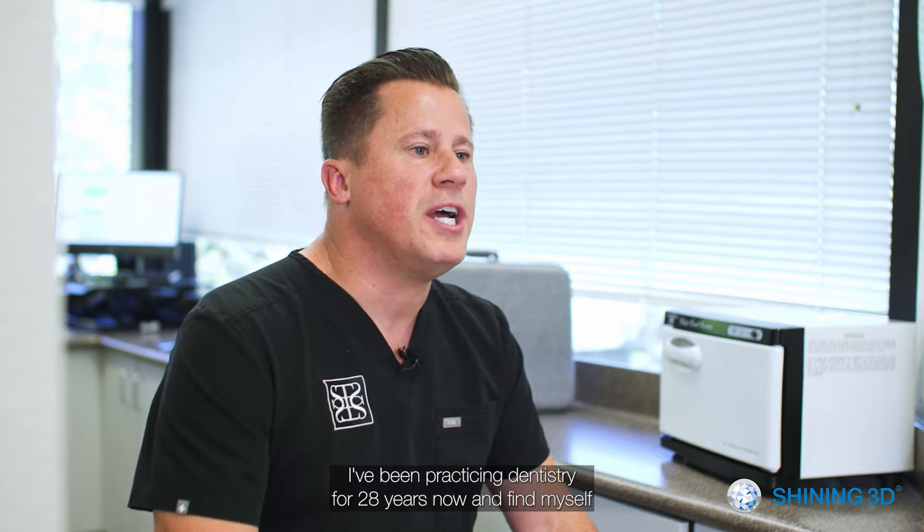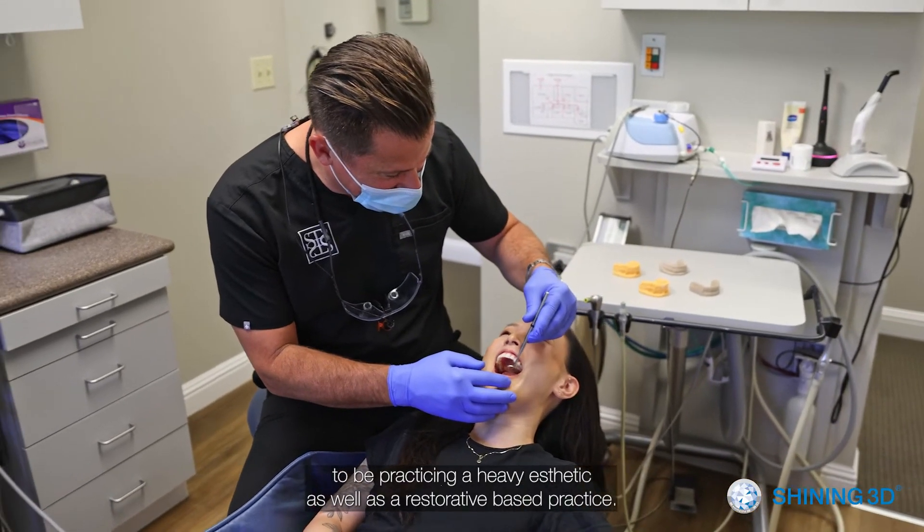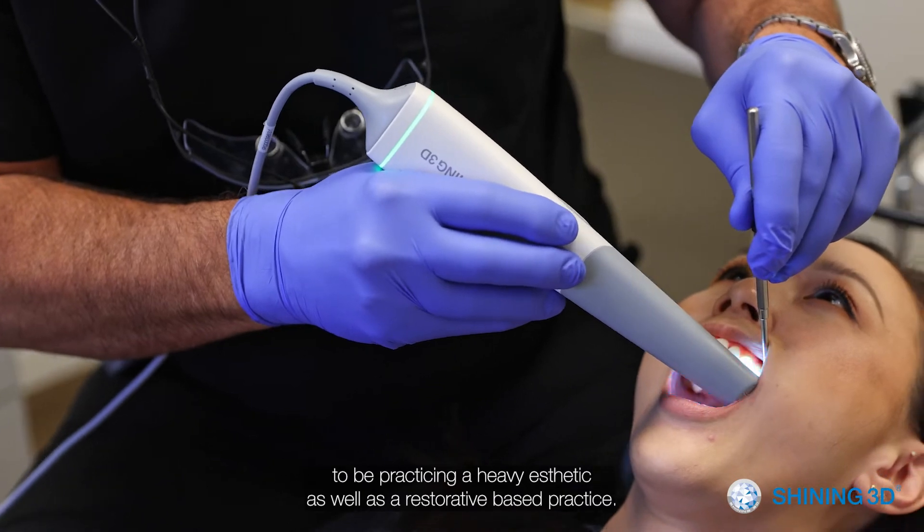My name is Troy Schmetting. I'm a general dentist in Walnut Creek, California, which is just outside of San Francisco. I've been practicing dentistry for 28 years now and find myself practicing in a heavy aesthetic as well as a restorative based practice.